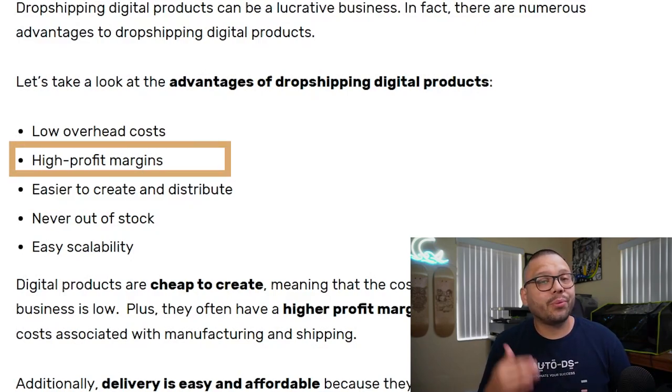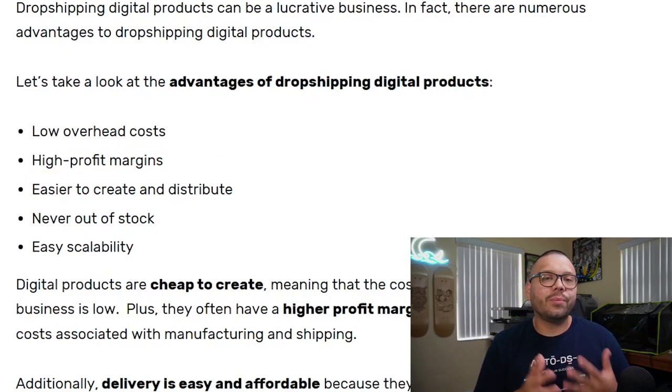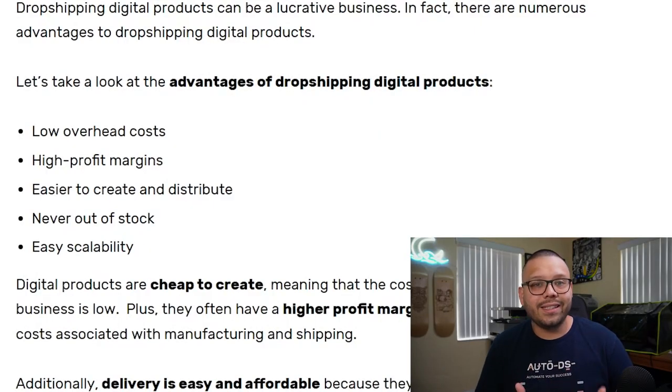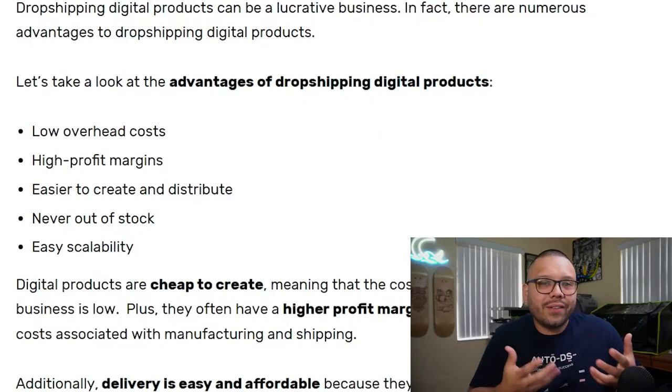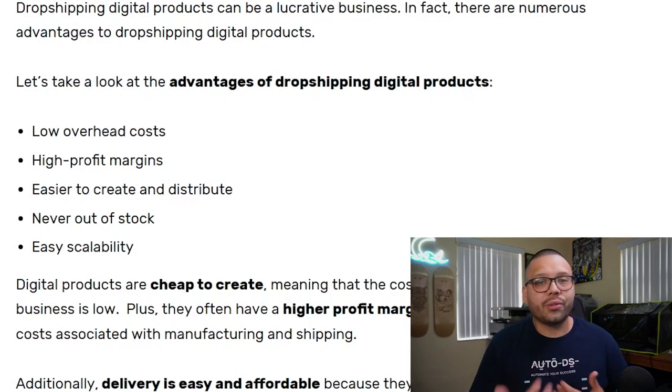With digital dropshipping you also have the potential for some pretty high profit margins, but also the potential for some pretty low ones. Some products can take quite some time to create but you can sell them for a pretty high profit — maybe five to ten dollars or even more. When somebody makes that purchase, you're not spending any money to get that product to them. It's already uploaded to your server, and when the customer places the order, within minutes they get a link to download it. This can easily become a source of passive income.